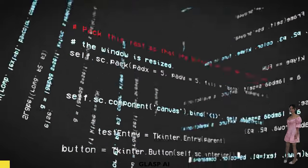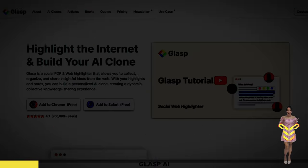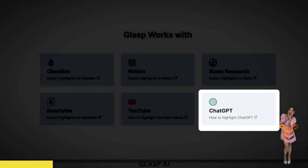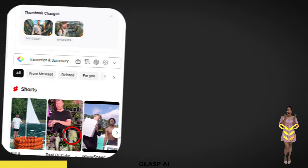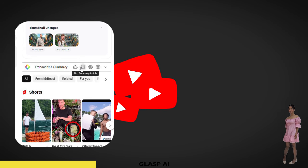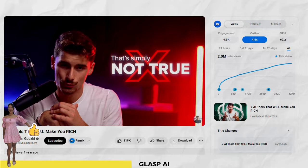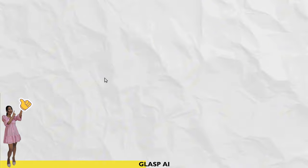Writing scripts can be time-consuming and complex, but that's where Glassp.ai comes in. This Chrome extension integrated with ChatGPT helps you gather and summarize information from various sources, including YouTube videos, and turns it into a clear, engaging script in minutes. Everything I just mentioned was created using Glassp.ai.